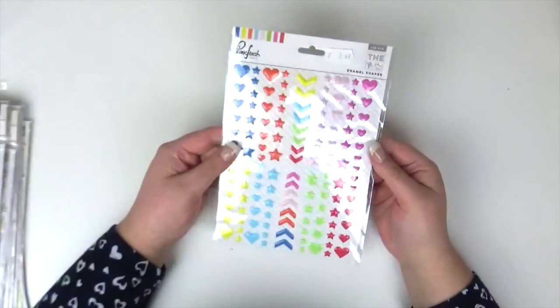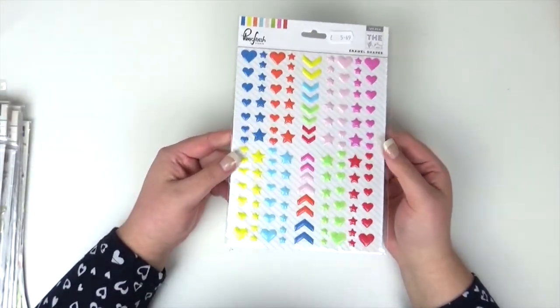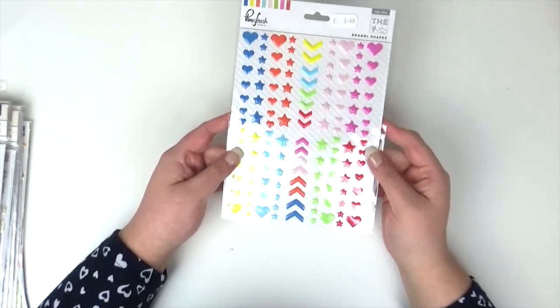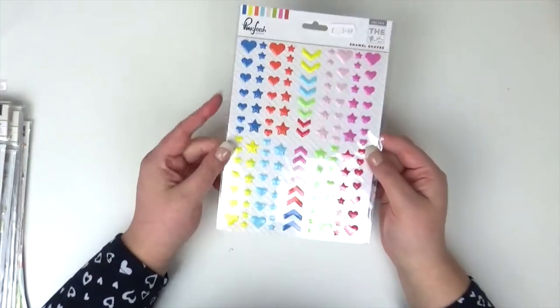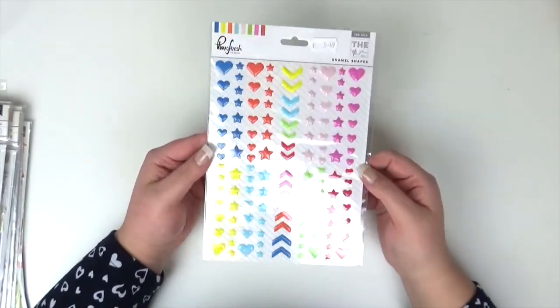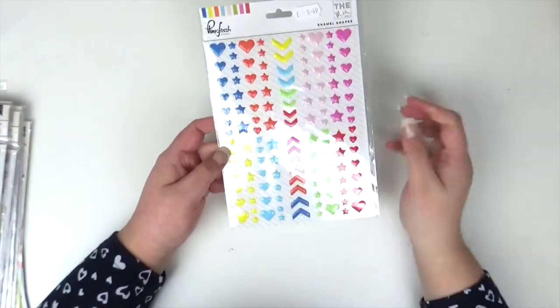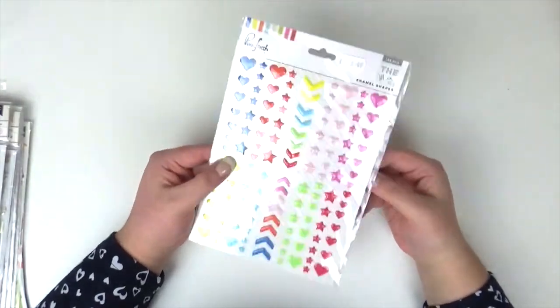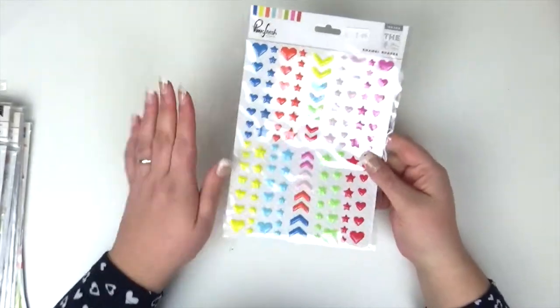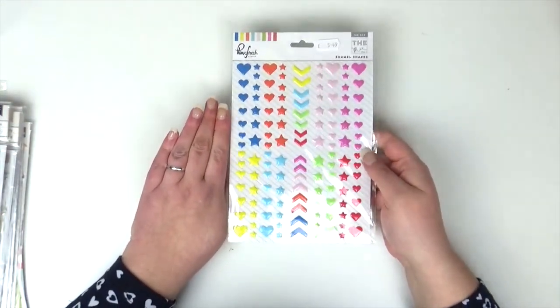Next up I got these from Pinkfresh Studio and these are the enamel shapes. I go through enamel dots like anything, so these are an array of colours and loads of different shapes. These were £5.49 which, to be fair, normally when you get a sheet of enamel dots like that they cost £3, so £5.49 for all of these — and that's the size of my hand — you get loads on that one.